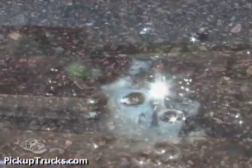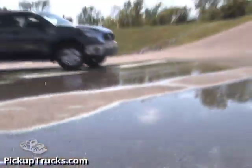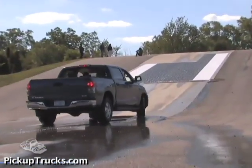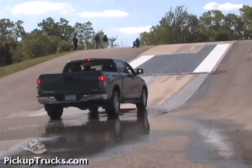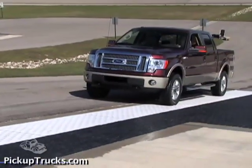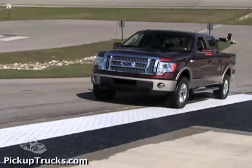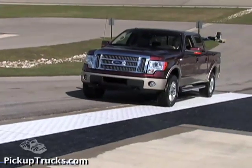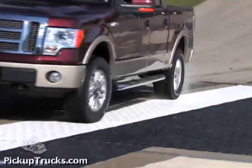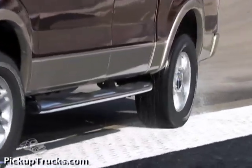The new Ford F-150 and Toyota Tundra performed best in this test. They were the only two trucks to make it off the slippery surface without having to stop and engage four-wheel drive. We judged the F-150's traction control system to be superior to the Tundra's. The F-150's wheels slipped, but the truck was able to cut throttle smoothly to enable it to virtually walk off the surface.